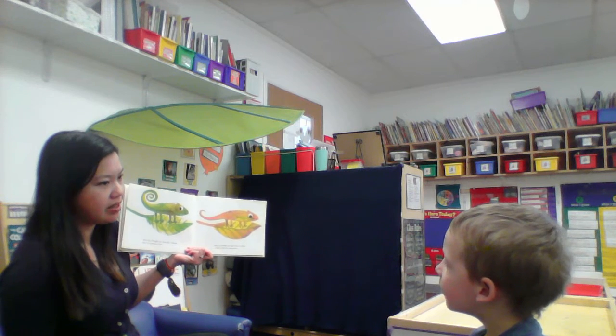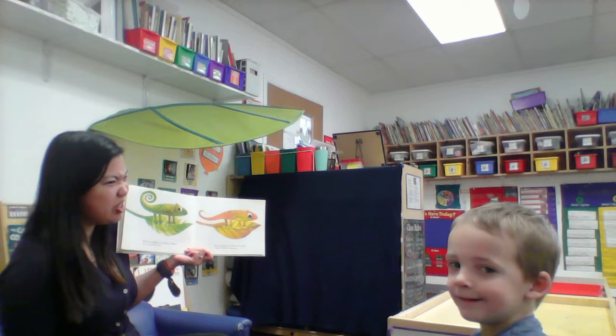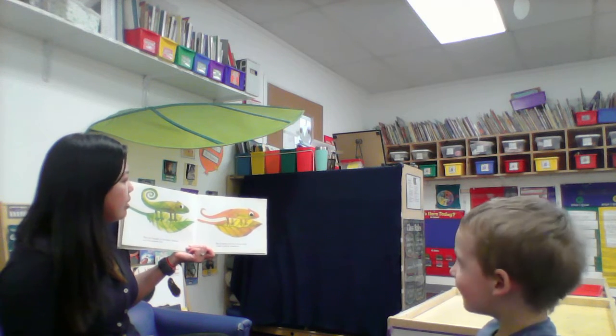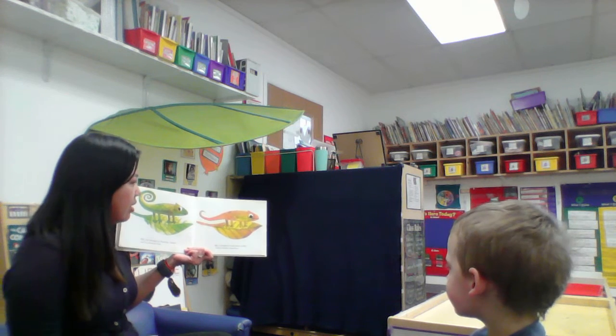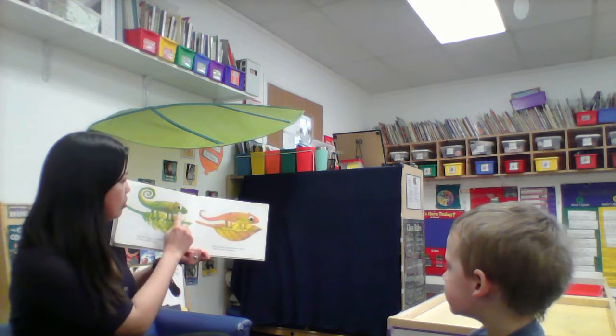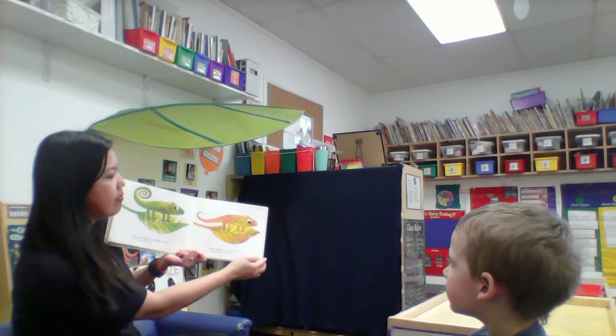What do you think will happen next? Maybe it will change colors. But in the autumn, the leaf turned yellow. And so did the chameleon. Look at it. He was so happy — and his smiley face turned into a frown.